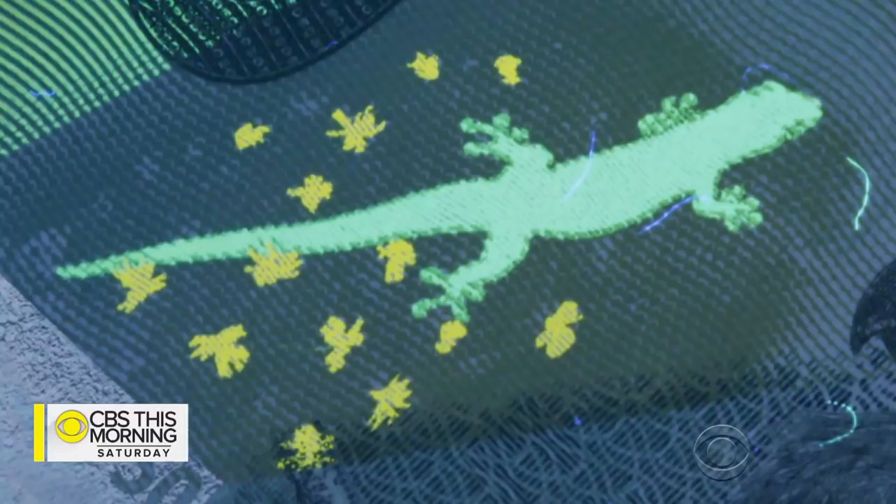"You're trying to pack a lot of stuff into a very small space. You're trying to be technically competent, you're trying to be innovative — so it challenges you. And you're only as good as your last job."